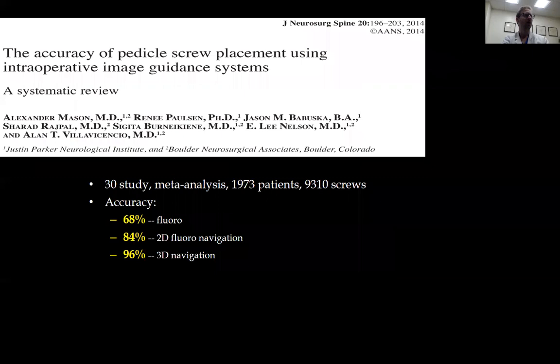Why is this important? There is a study that looked at 9,310 screws and showed that with 3D navigation, screws are 96% accurate as opposed to 68% accurate with fluoroscopy — a major difference. This was across 1,973 patients. The argument is that the number of patients you need to treat in order to catch a malpositioned screw is relatively small when using this technology.